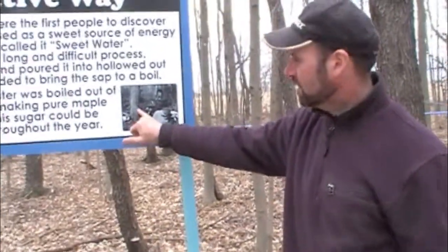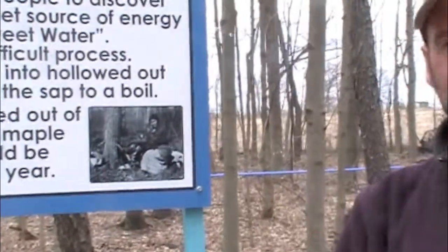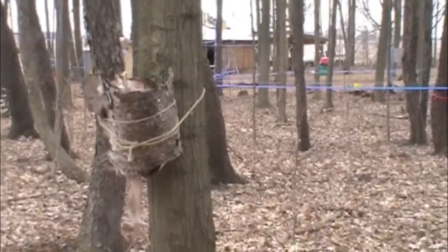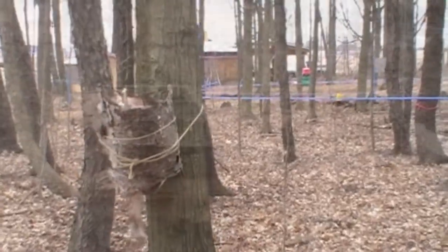You can see a native lady here and in this case she has animal hide buckets. And there's that wooden spile that she's put into the tree, which was simply put into the tree like an axe cut.